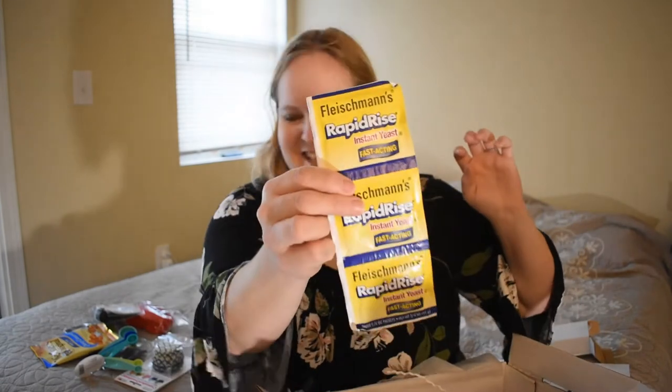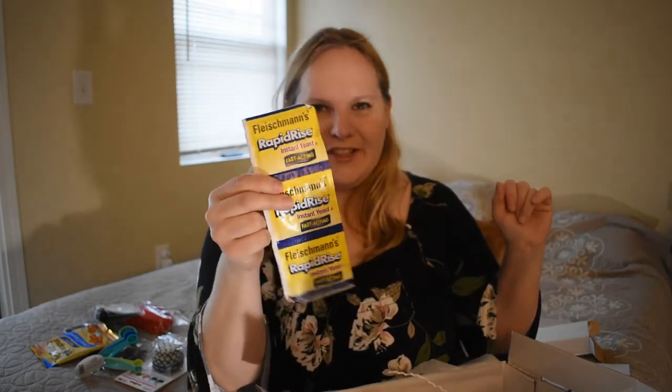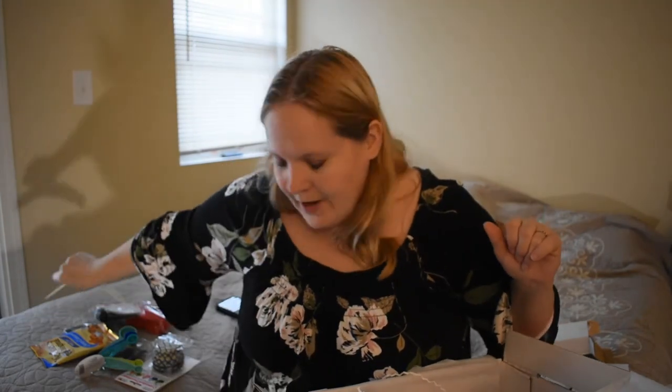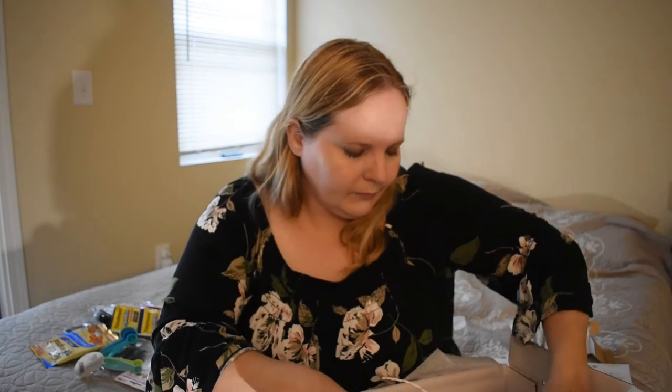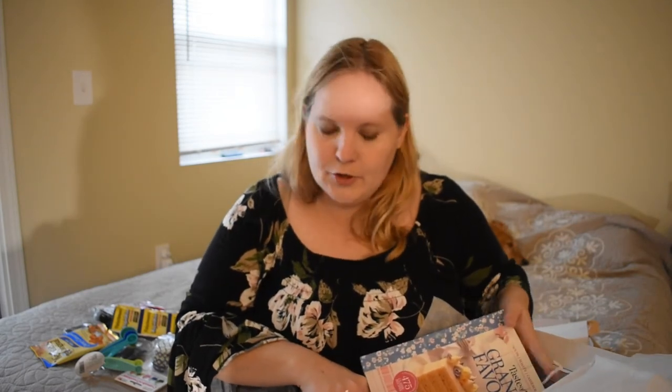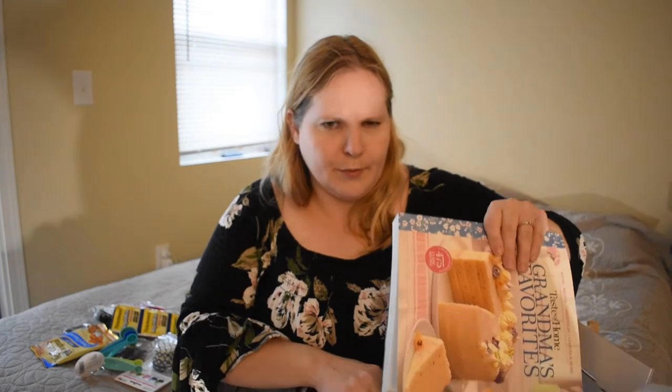Here's some yeast — that'll be useful. I guess they're giving that to you for the bread recipe that's in the recipe cards. It's something I use a lot of. And here's the book — it always comes with a book. Last quarter came with two books, two different similar books.